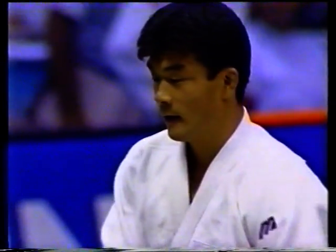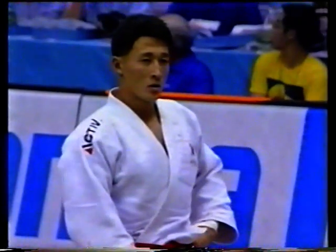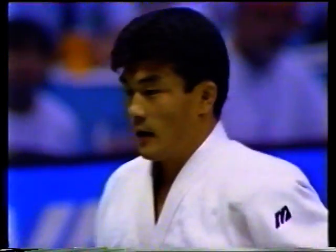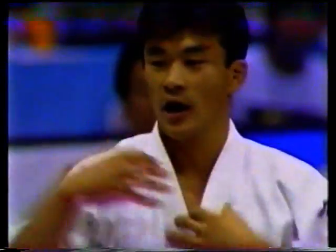After having won the 1993 World Championships in Hamilton, Canada, I again met Hidehiko Yoshida from Japan in the final of the 1995 World Championships. Back in '93, we had fought in the under-78 kilos category, but in the final of the 1995 Championships, I met Yoshida in the under-86 kilos category.